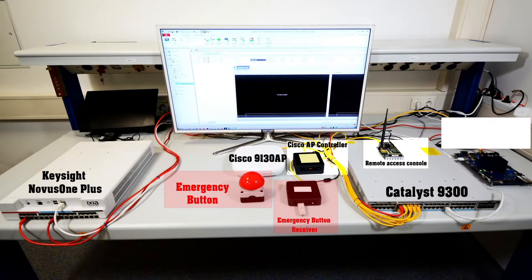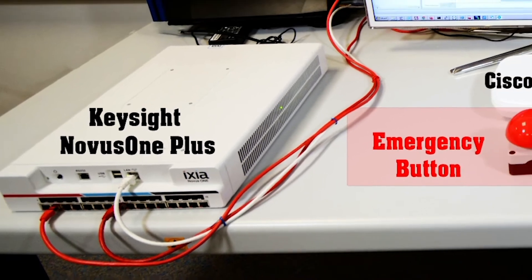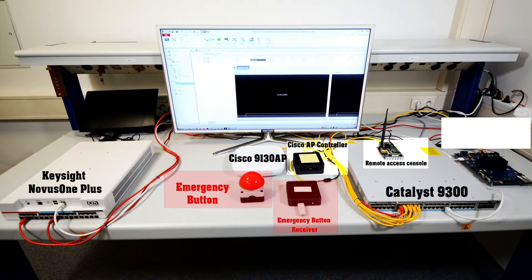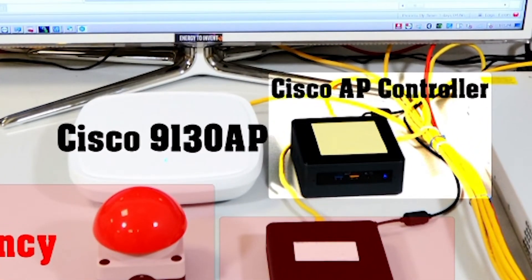As part of the testbed, Keysight's Novus One Plus is used to generate a mix of lower-priority traffic and time-critical traffic in the uplink, which is shaped by the 802.1Qbv standard. The end station transmits the traffic using Intel AX210 Wi-Fi NIC towards the Cisco 9130 access point.